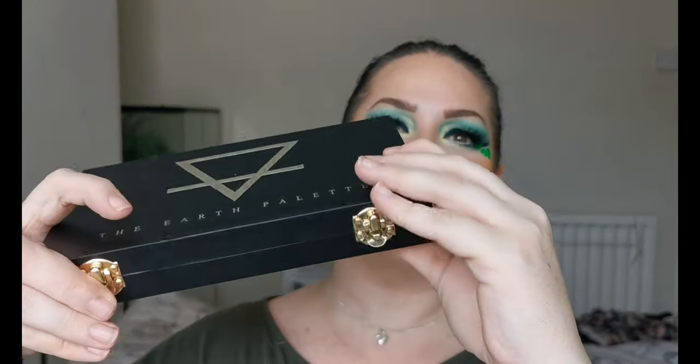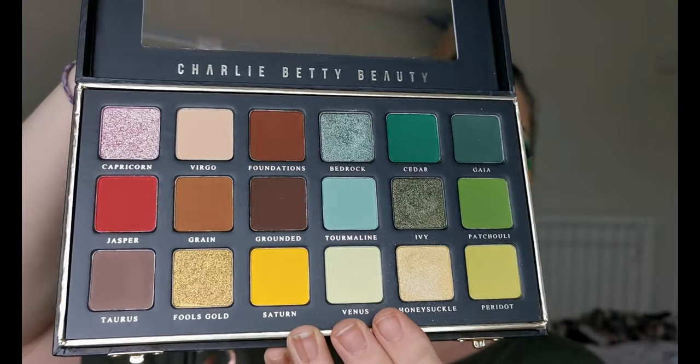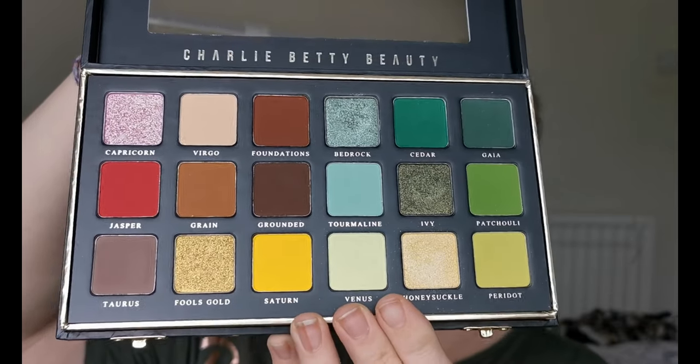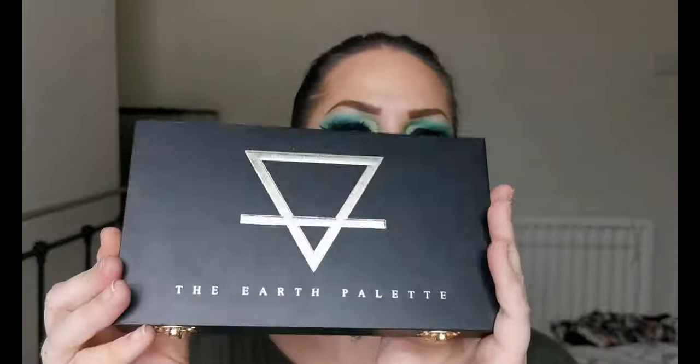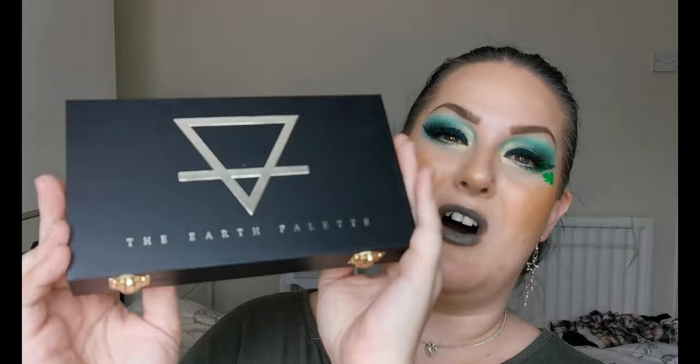Look at this — it's got the clasps on, and then when you undo them, look at that! I think we can all see why I got this because we've got lots of greens in there. Charlie Betty Beauty is a UK indie brand who I've very recently discovered. I love how this looks — it just looks so high quality.